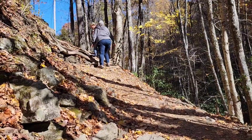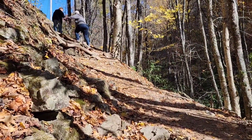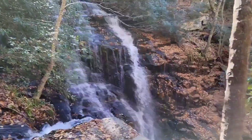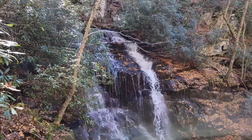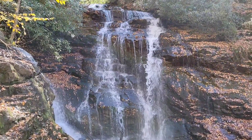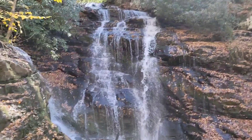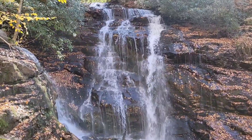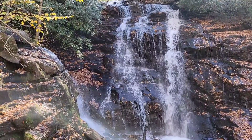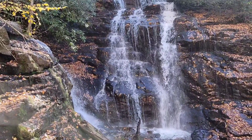And now this is the way back up, folks. But man, that was just such a beautiful, beautiful waterfall. It was really worth it to hike down there and see that.